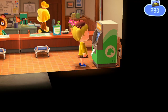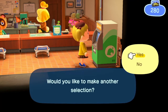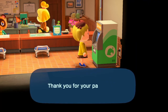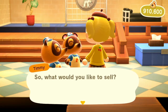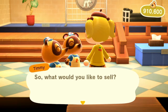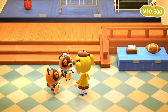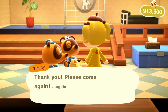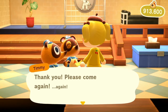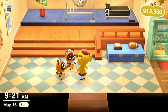I believe it sells for around 3,000 bells, which might not be a lot to you — it also might be a lot. I'm going to head over there right now and do it. So I am now in the Nook's Cranny. I'm going to sell my bell voucher right here, and it should sell for 3,000 bells. This method works really well if you are someone who is not rich in bells, but is rich in Nook Miles.